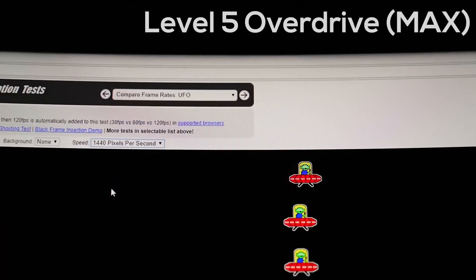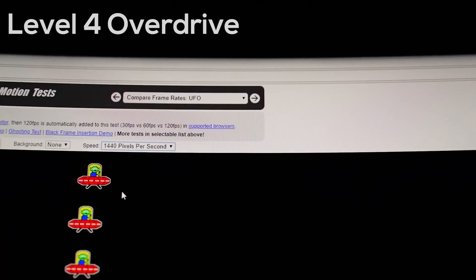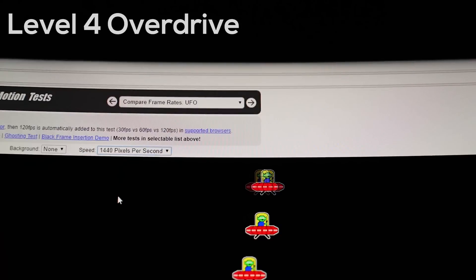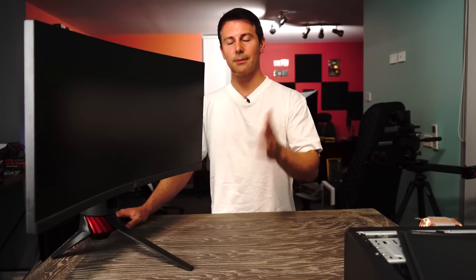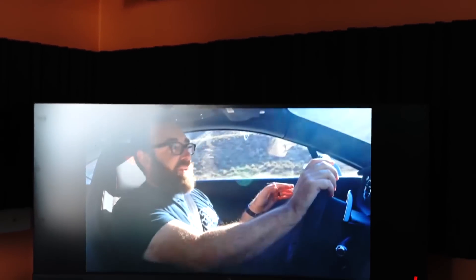So if you're into fast motion objects and you want those gorgeous colors and that gorgeous contrast ratio of a VA panel, but you still want that snappy experience, then ELMB, as ASUS is calling it, is going to give you that. Have you tried ELMB, AKA strobing? This is my first time trying it and I absolutely love it. I'm looking forward to seeing it in a lot more VA and IPS panels — I think that's where it makes the biggest difference.